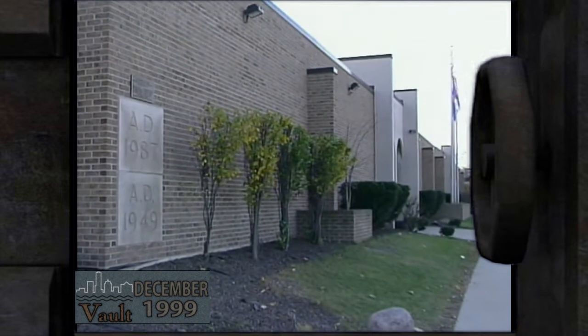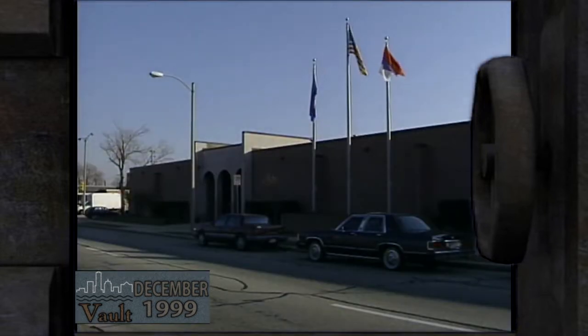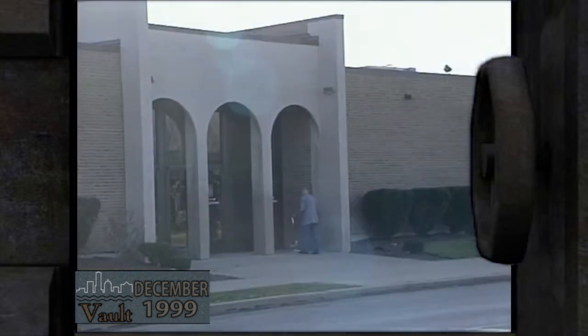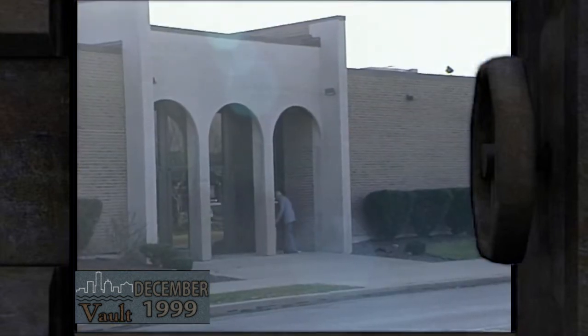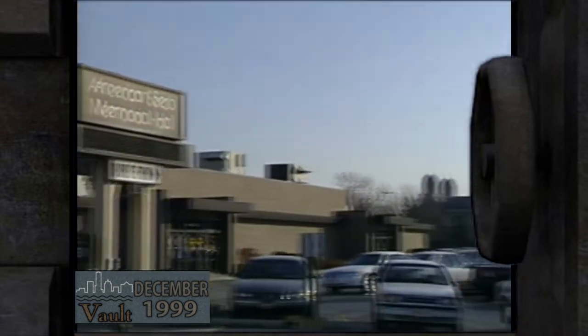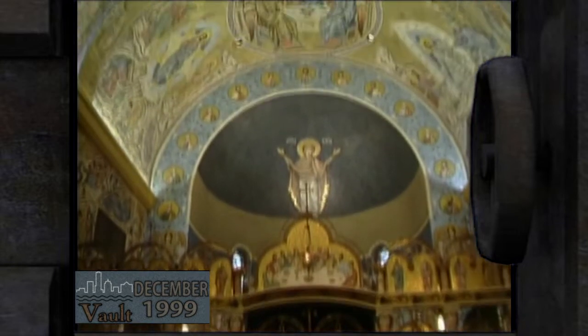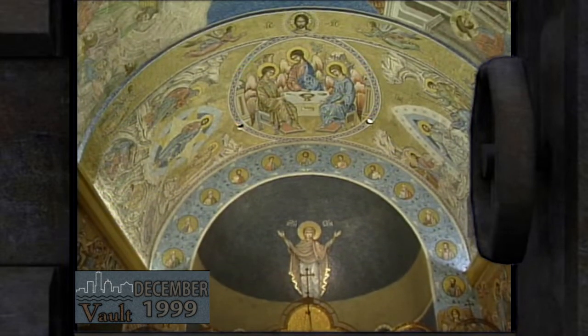Serb Memorial Hall was built in 1949 as a community center for Serbs, but it quickly became much more — a gathering place for weddings, union meetings, Friday fish fries, and a center for political events. Bolstered by its success, the Serbian community began to build its new church. Inside, the church is covered with mosaics and icons of biblical figures and Serbian saints.